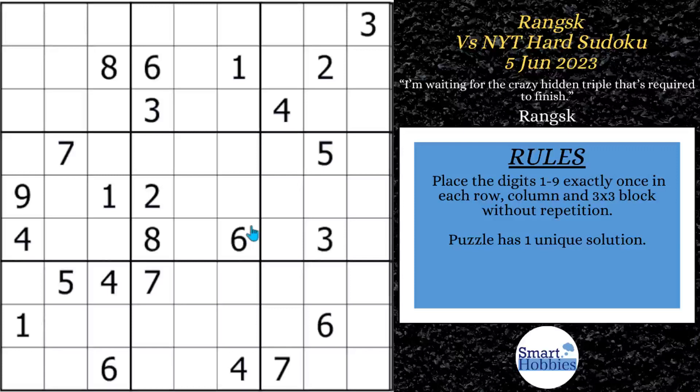Greetings, friend. I'm going to show you how Ranks solves this New York Times hard Sudoku. Not only that, I'm going to give you the spot where he gets a little stuck — and it's probably the place you'll get stuck as well, so you need to pay attention. Also, follow along for some positive video moments. Click below if you want to give it a go. It's solving time.